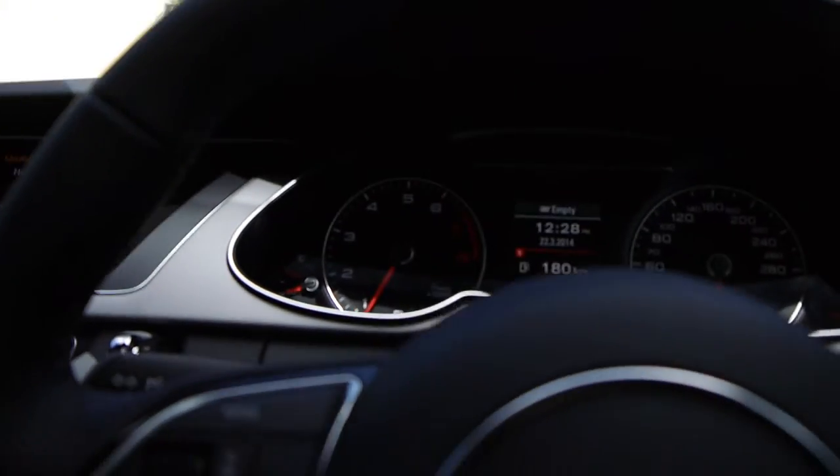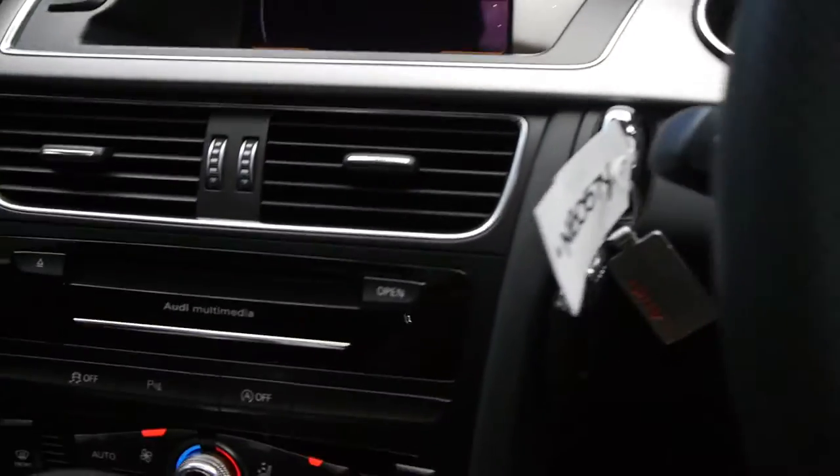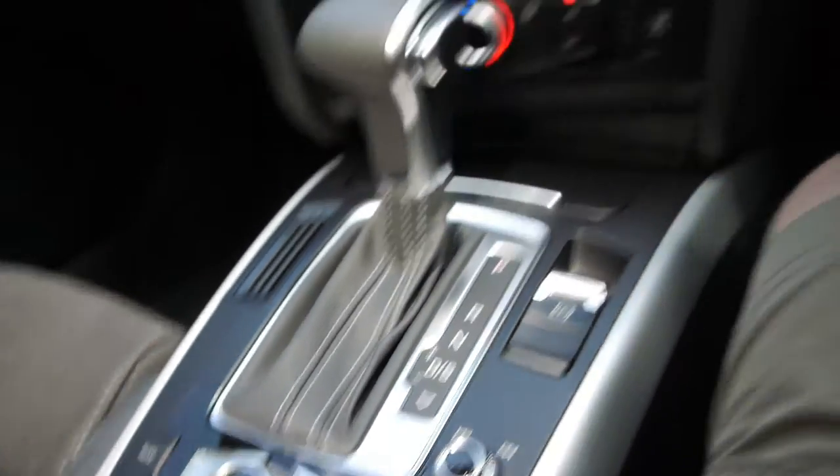Lovely condition — airbags galore, front, side, rear. It is in spectacular condition this. Friends of ours went overseas to live in Singapore. You've got your Audi multimedia there, and obviously it's automatic with your Tiptronic selection as well.